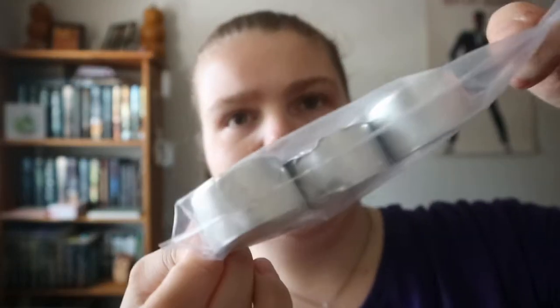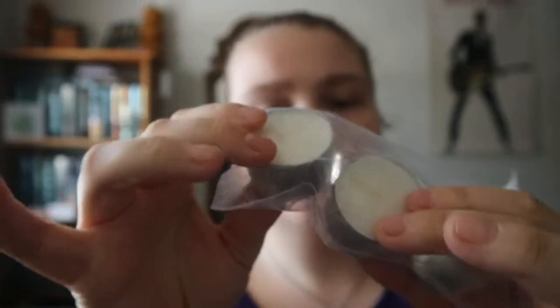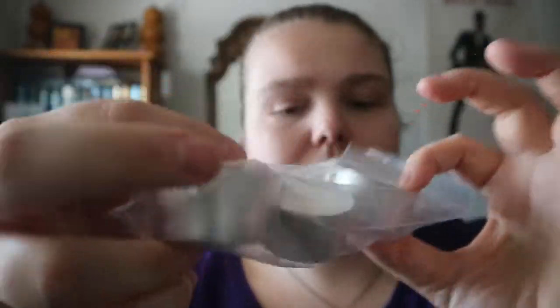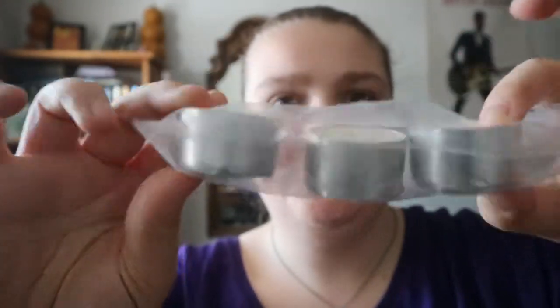And then you've got the tea lights — a little bigger than tea lights actually. Two of them, though pretty much all of them are banged up in some way, but it's fine.